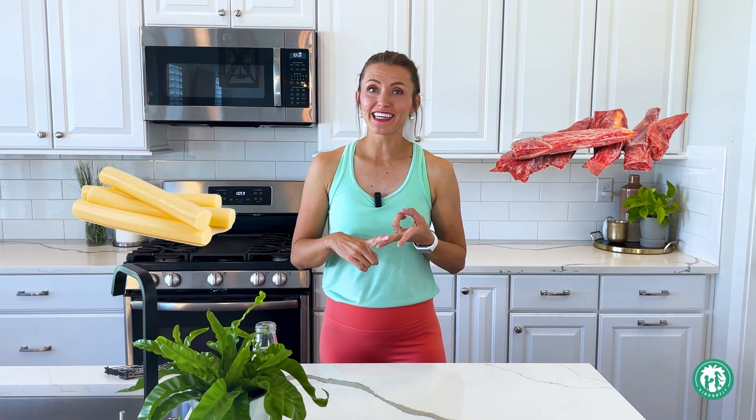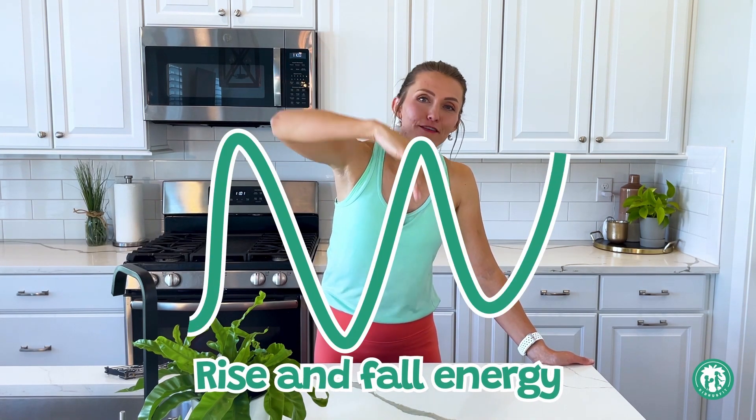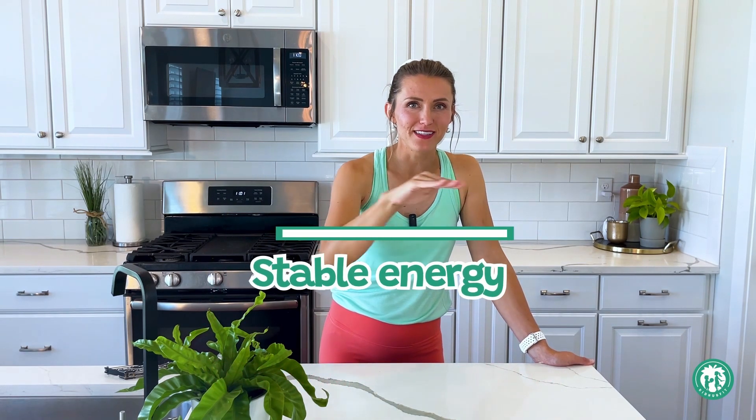But if we paired candy with something like string cheese, beef jerky, or yogurt, that helps. There are four things to remember about simple carbohydrates: first, they give us energy; second, eating them alone causes a rise and crash in energy; third, they don't help us feel as full as other nutrients; and fourth, it's best to eat them with protein, fat, and fiber. Your parents can help you with that.